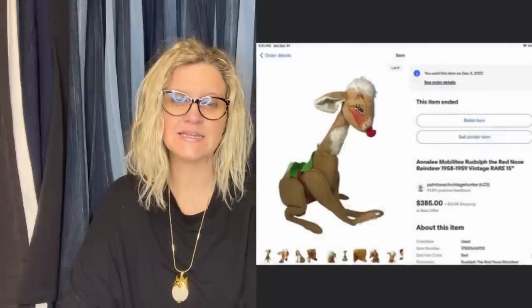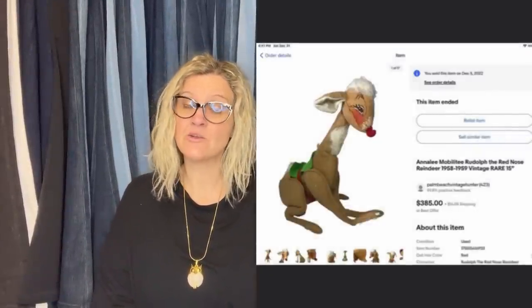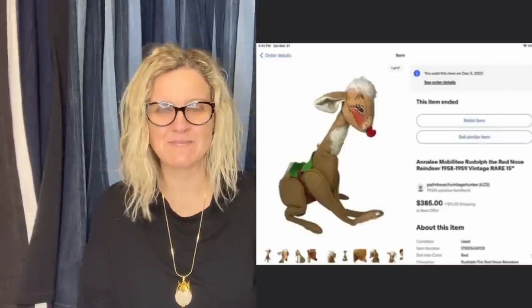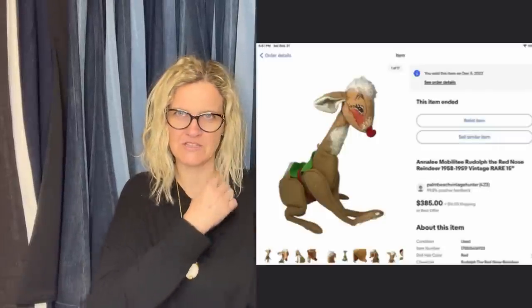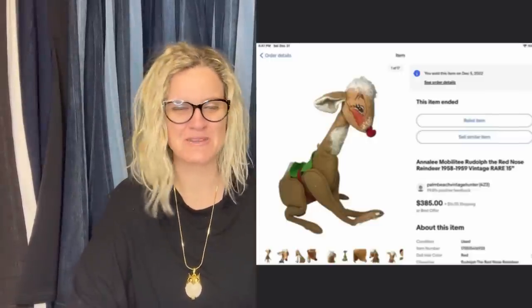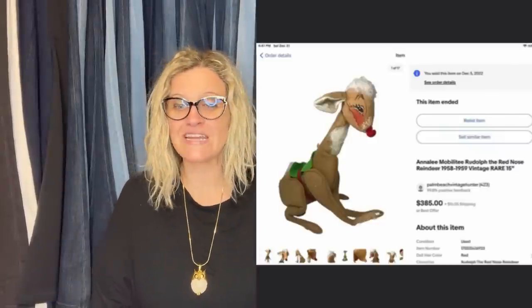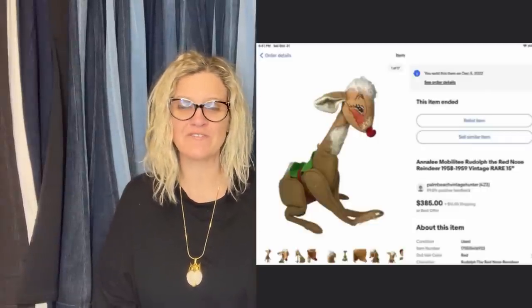She found an Annalee Reindeer at a Salvation Army family store. It was pretty rough and very old. She paid up a little since she knew it was original — she paid $12 for it. She couldn't find anything on this one or even anything similar, so she just took a guess and listed it at $385. It took about a week to get an offer for $250 and she took it. That was Palm Beach Vintage Hunter again.